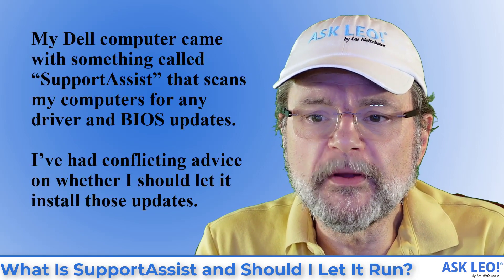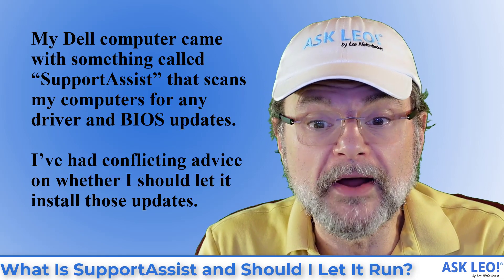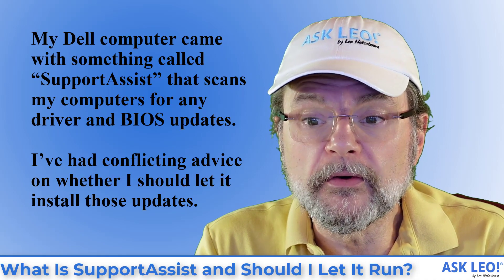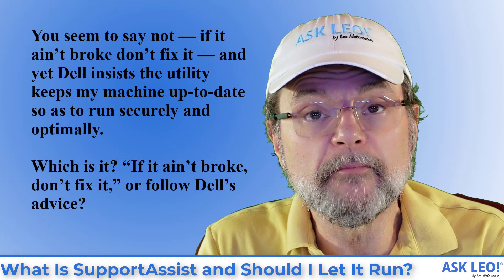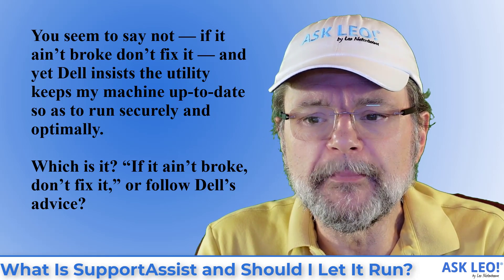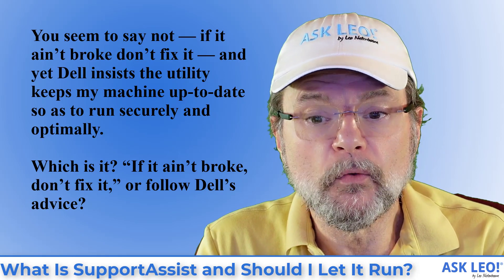My Dell computer came with something called Support Assist that scans my computer for any driver and BIOS updates. I've had conflicting advice on whether I should let it install those updates. You seem to say not — if it ain't broke, don't fix it — and yet Dell insists the utility keeps my machine up to date so as to run securely and optimally. Which is it?